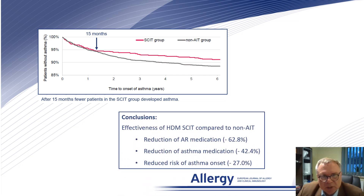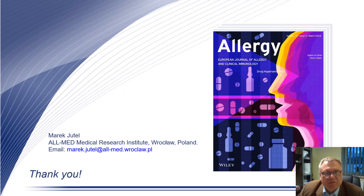In conclusion, we found significant reduction of antirhinitis medication, reduction of anti-asthma medication, and reduced risk of asthma onset in the desensitized patients as compared to non-immunotherapy patients. Thank you for your attention.